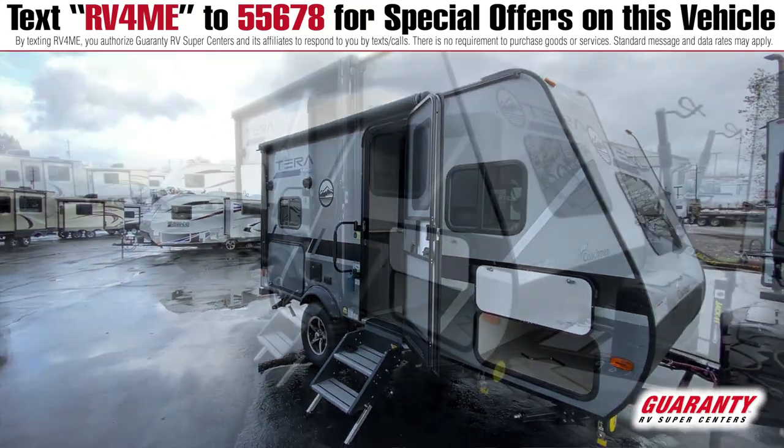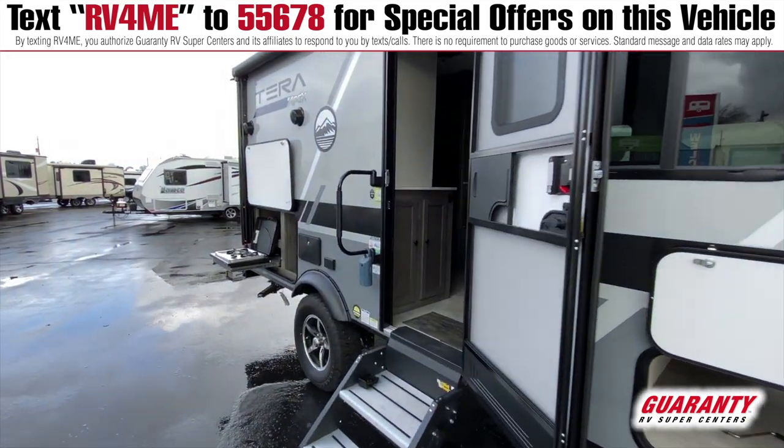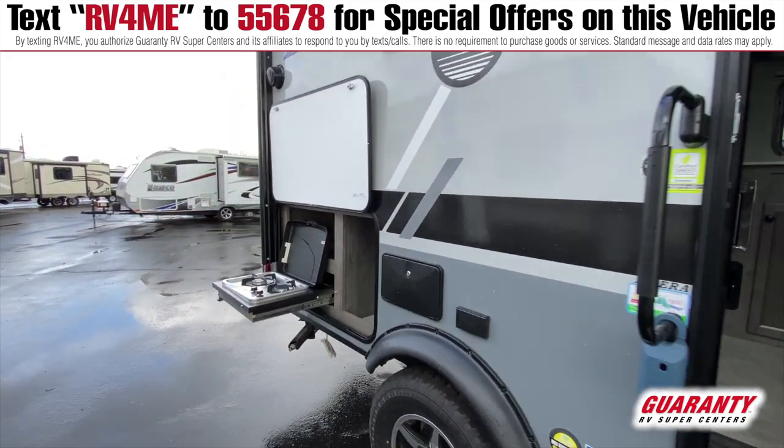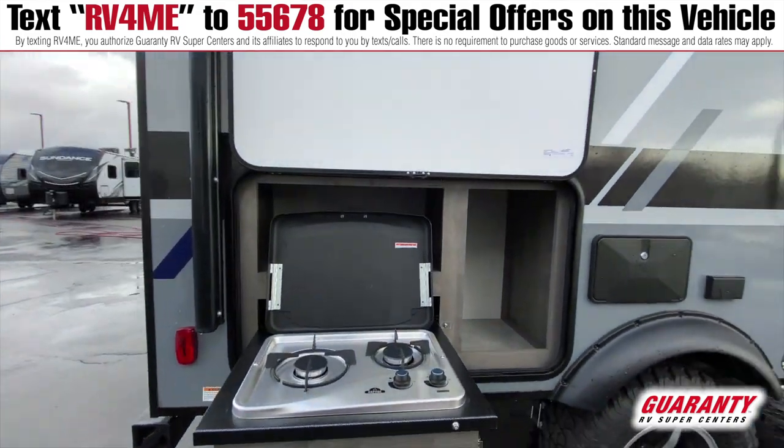You hardly ever find that in a trailer this size. There are really nice stairs to go up here and a grab handle. The layout on the inside is spectacular. Out here you've got an awning with LED lighting.